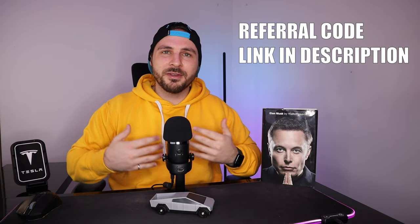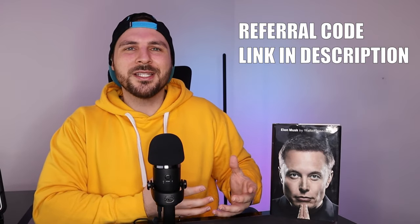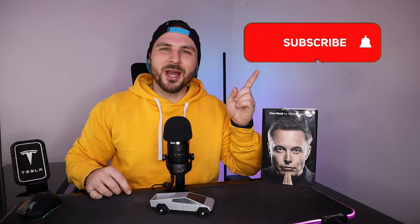Please consider supporting the channel by using my referral code to schedule yourself a free test drive or to purchase your vehicle. It's kind of a cool way to show that you found value in this video. Subscribe for more tech videos, and I'll see you in the next one.